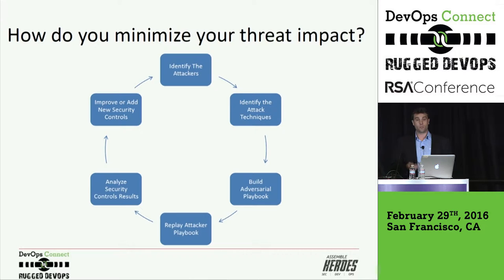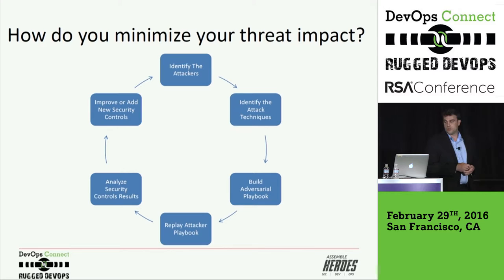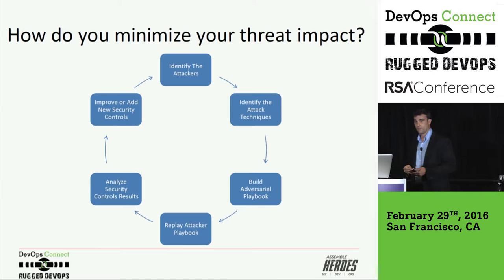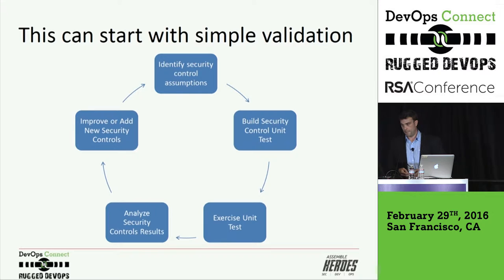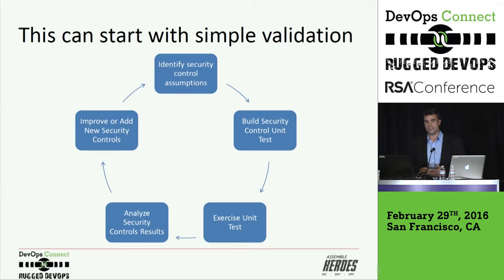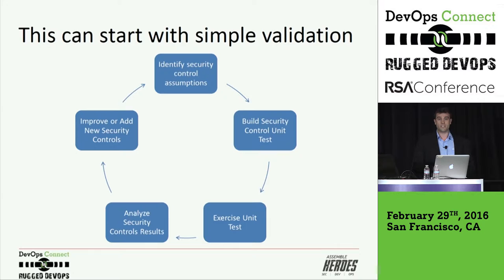If you're analyzing the security results, you can actually improve, understand where your weak points are, and understand where you need to make changes. Part of the manual process involves determining what are those tests, what are the techniques — that research is a manual process. Analyzing those results is a manual process. But the continual validation can be automated. Now if attack techniques are way past your organization — you know, you're just starting your security program, you just got into continuous deployment — you take a step back and it's simply about validating some of your controls.